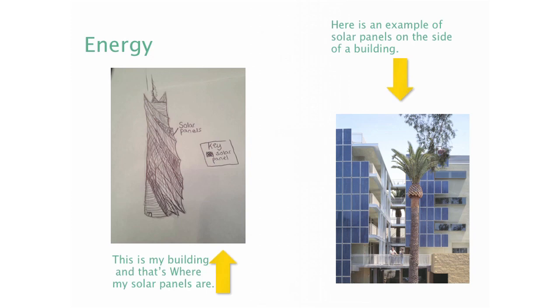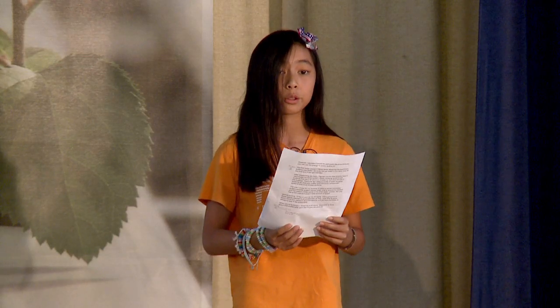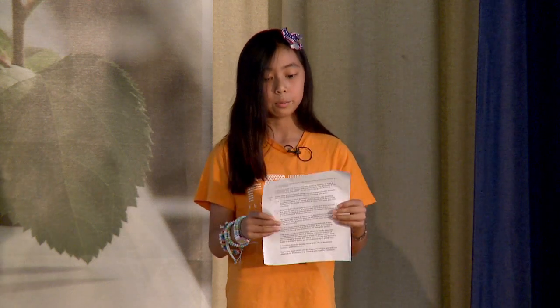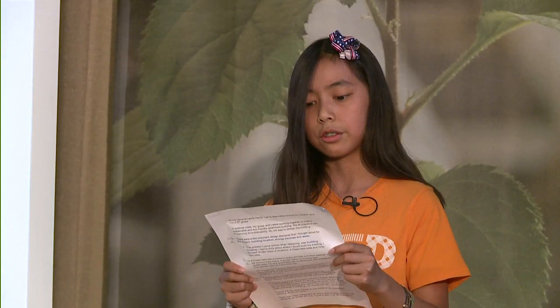Right now, solar panels are an expensive solution, and the cost depends on where you live. There's also a cost for installation. However, I decided that it would be well worth the price, because you can use the energy to power quite a lot.